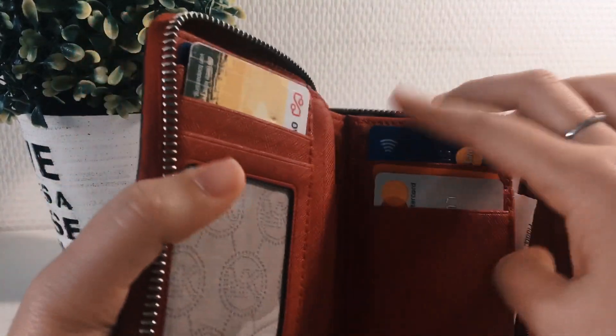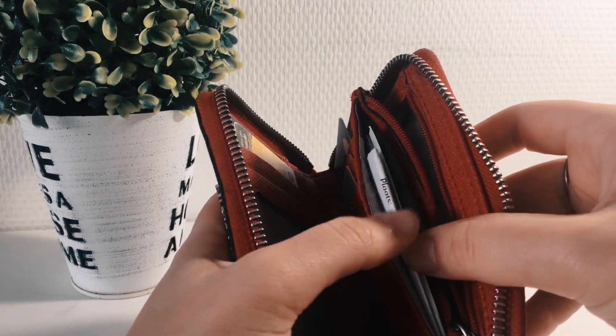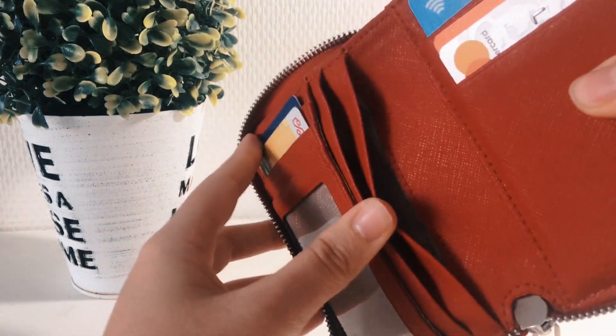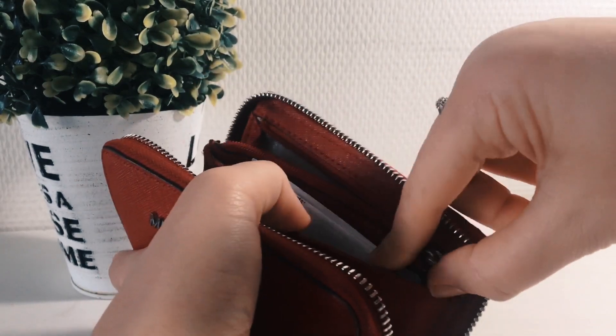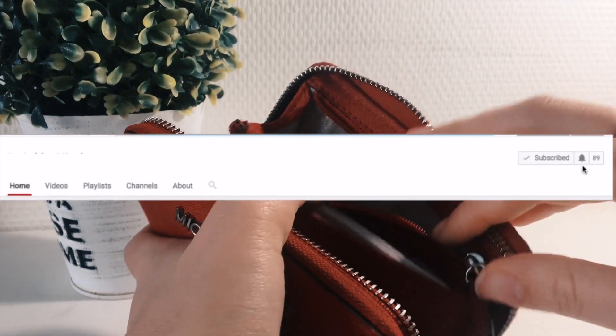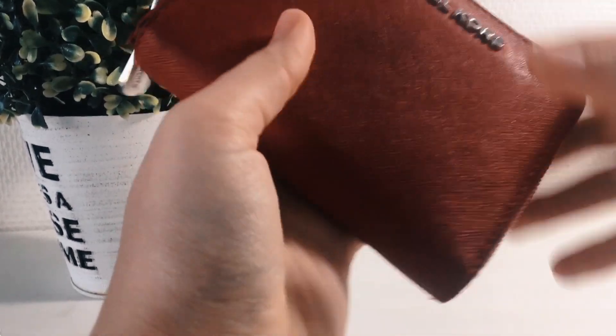As you can see, it has some cards that I only use occasionally, some room for cash, and a little spot for coins which is really nice. I also have some membership cards and other things that I can't toss but don't want to get rid of. Thank you so much for watching, guys! If you liked it, please give it a thumbs up and subscribe to my channel — I'll see you in my next video, bye!